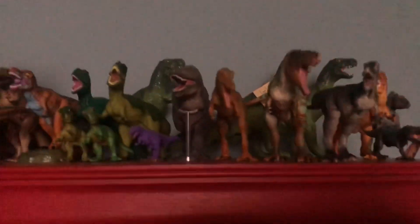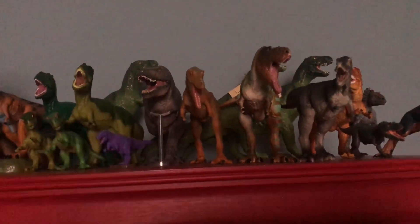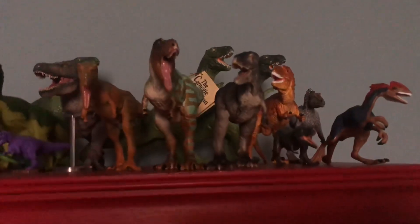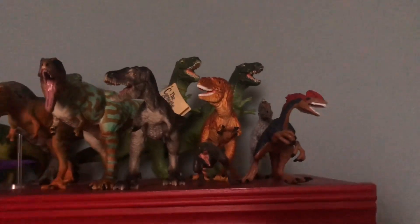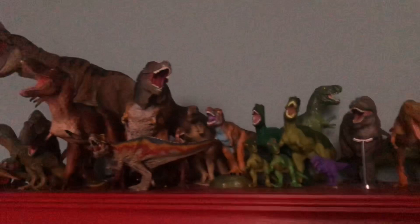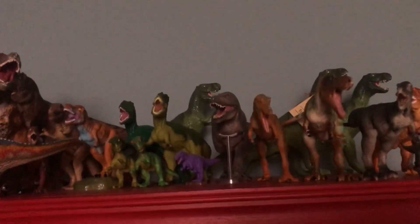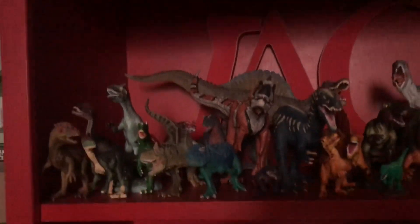T-Rex takes up at least half the shelf, but we do have a few other tyrannosaurs: one little Daspletosaurus, the PNSO Tarbosaurus, some Chansusaurus, a few Albertosaurus — I love my pair of Albertosaurus — then a few Gorosaurus, the Eotyrannus, and the Guanlong. That is the tyrannosaur shelf, and I think it looks the best and makes the most sense out of all the shelves.